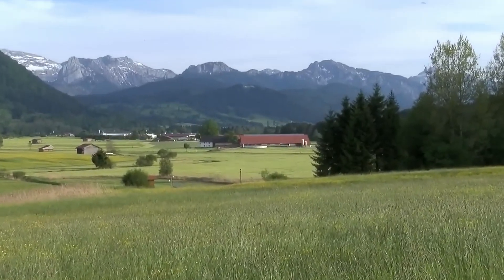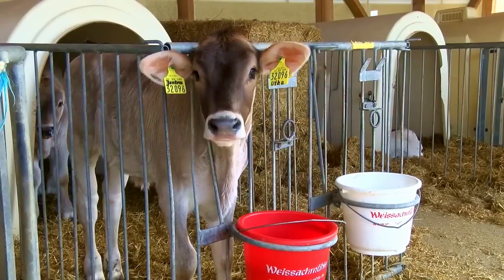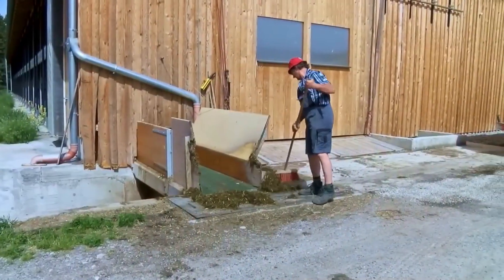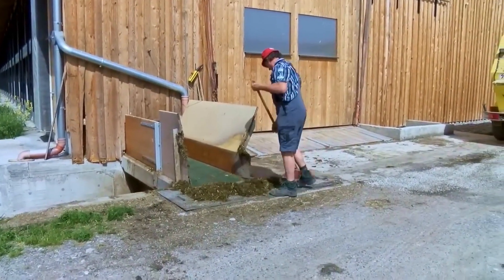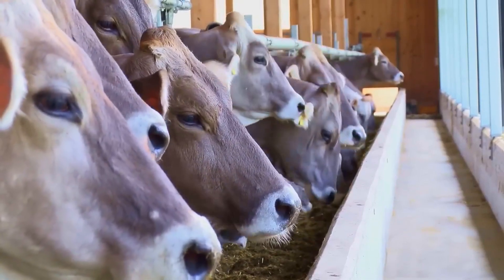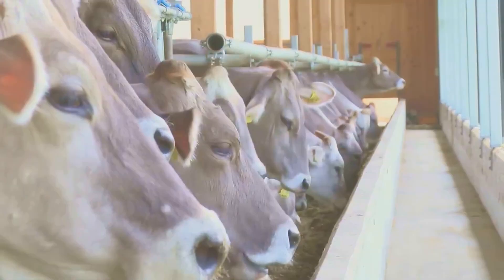You naturally want to care for your animals well, keep them healthy and optimize their milk production. But on the other hand you need time to deal with everything you set out to do. Automatic feeding with Feedstar helps you to do just that, economically and straightforwardly.